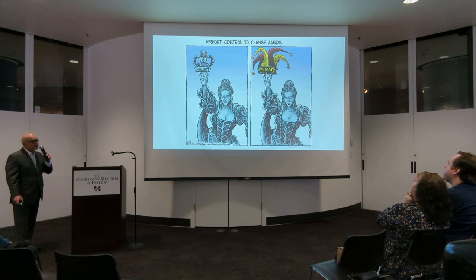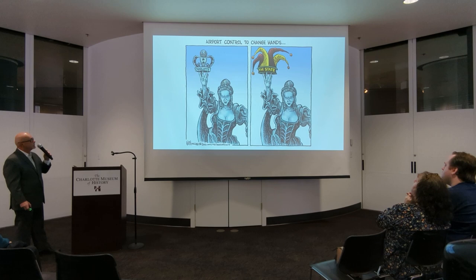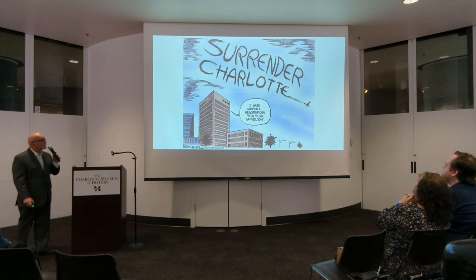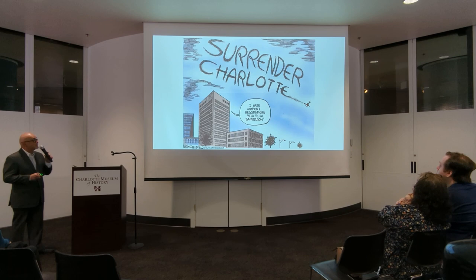The other controversy back in those days was the legislature wanted to take over the airport. They worked very hard toward that end — this cartoon is just about changing hands. One of the local Mecklenburg legislators was very involved in trying to wrest control from the city to the state. The publisher at the time heard a lot about this cartoon from Ruth Samuelson — I was glad she took the phone call and not me.